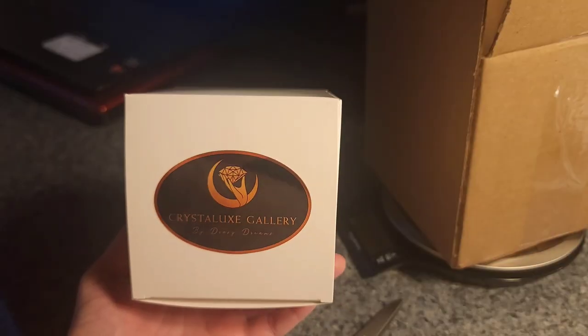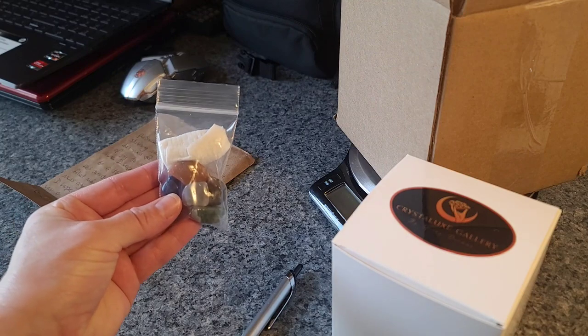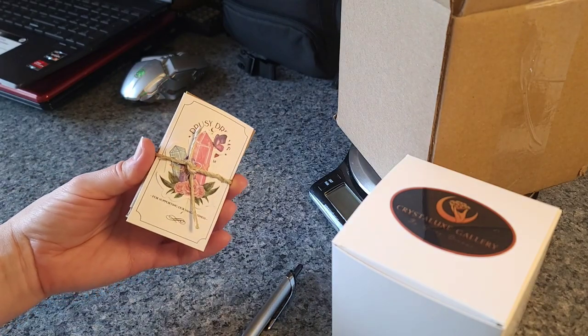This is another piece from our Crystal Lux Gallery section of our website, where all the fancy faceted pieces are, and of course I have to include some freebies. Thank you so much, Julie.